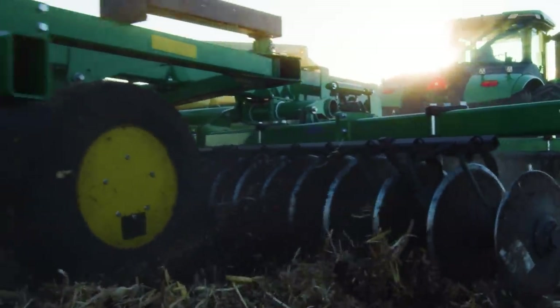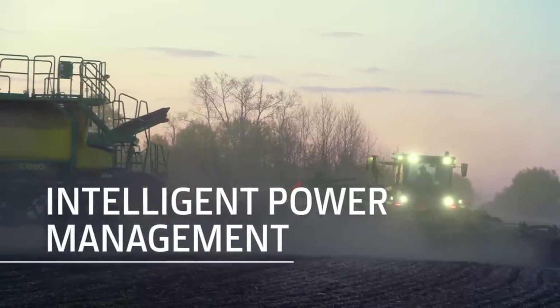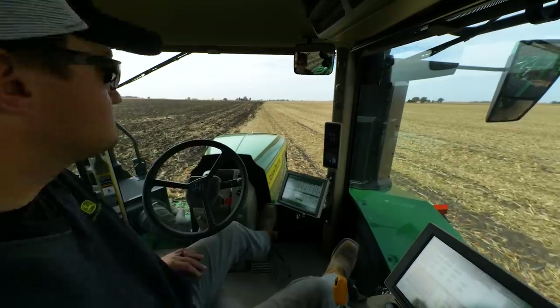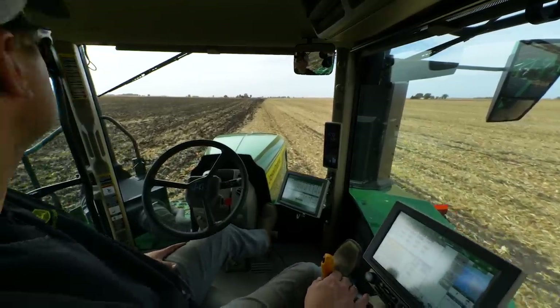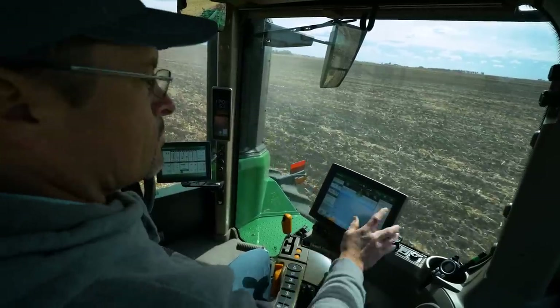And when pulling through tough spots or up and over hills, Hydraulic Intelligent Power Management delivers up to 50 more horses. With all this power comes a cab built with you in mind, with more space, more comfort, and easy-to-use controls.